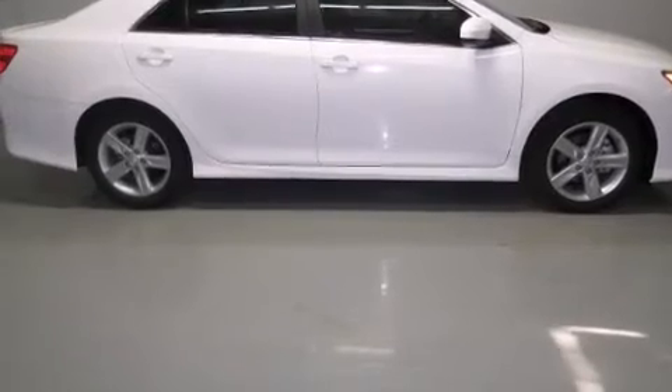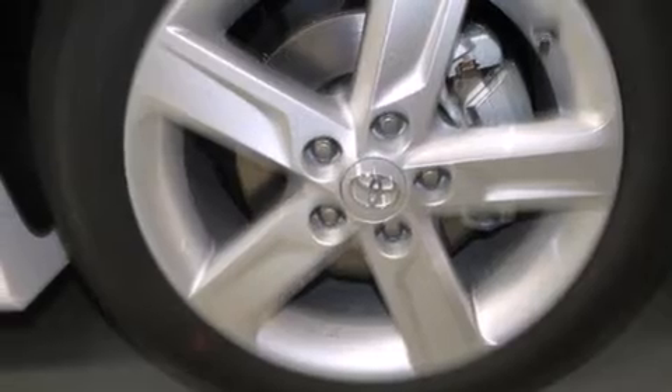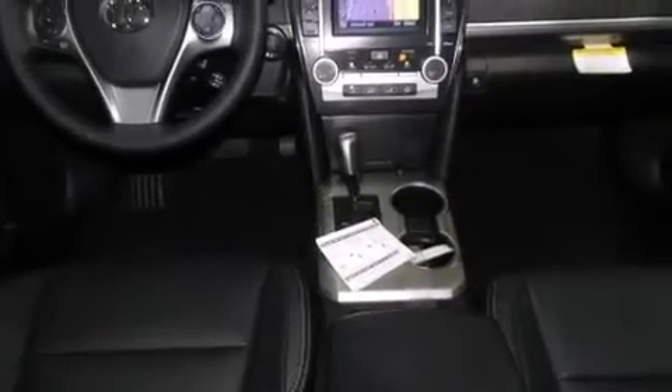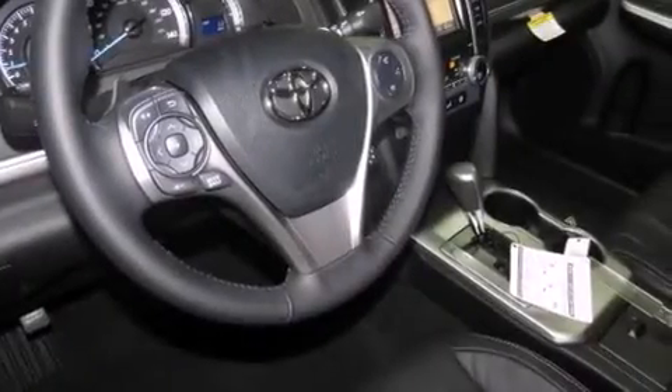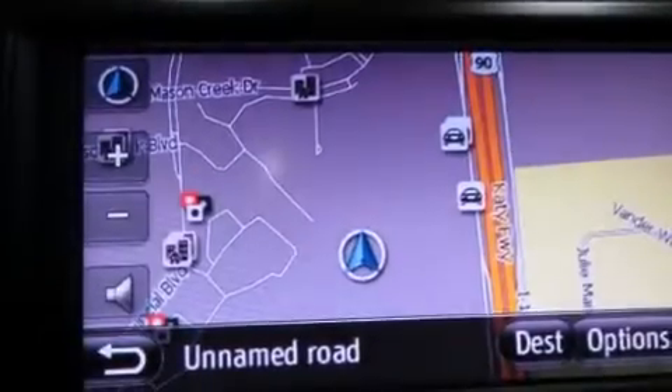Features include air conditioning, cruise control, full-power accessories, a CD player, side curtain airbags, rear seat childproof door locks, an engine immobilizer theft deterrent system, traction control, a keyless entry system, and an auxiliary power outlet.